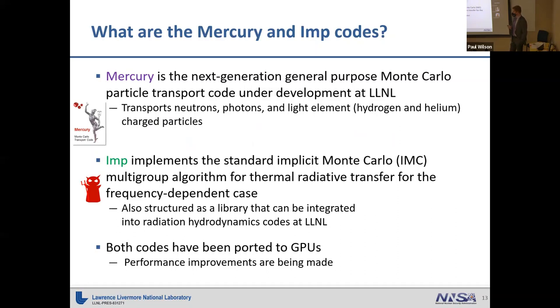IMP is a little different — it's our IMC code, implementing the standard implicit Monte Carlo algorithm for modeling thermal radiative transfer. It's structured like a library that we can integrate into our hydrodynamics codes, which I'll talk about more in the third topic. Both of these codes we've been working to port to GPUs. We have ported them to GPUs, and now getting good performance out of those on our CPUs remains the challenge.